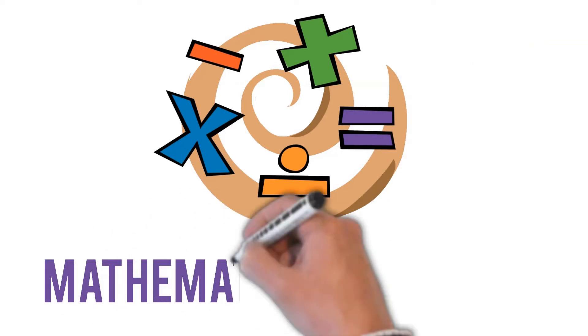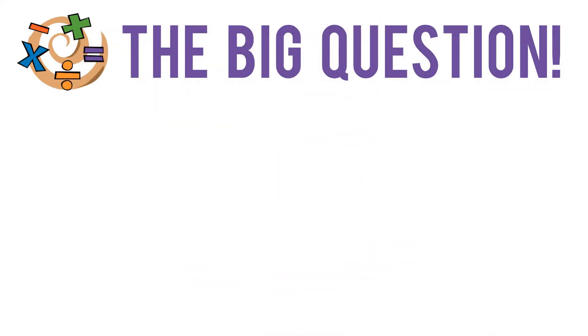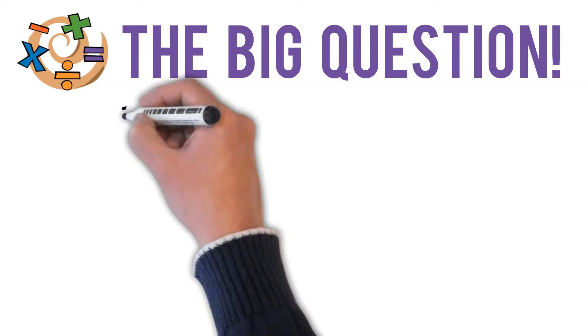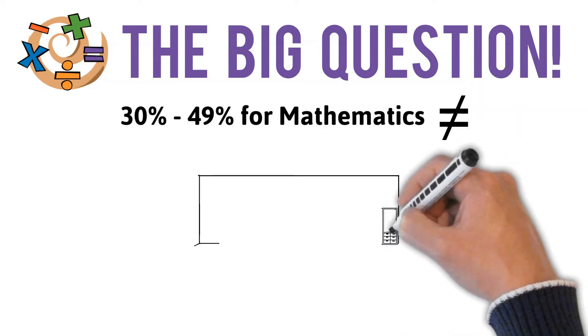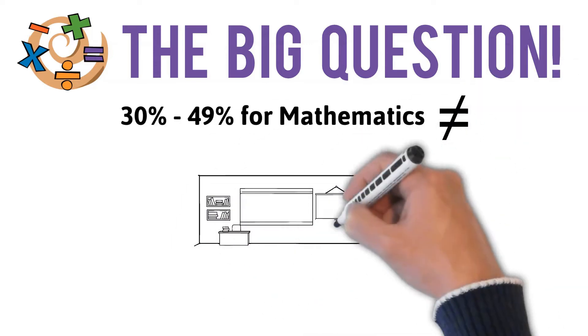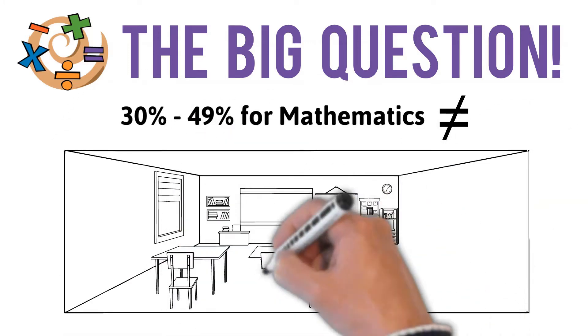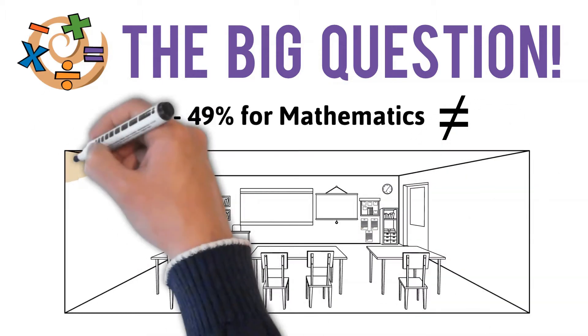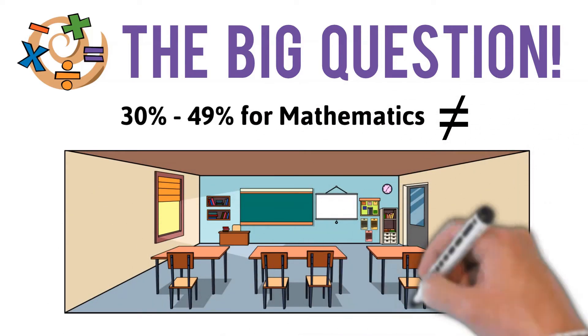The focus in this video is on Mathematical Literacy. The big question at the end of grade 9 is: do I choose Mathematics or Mathematical Literacy? Keep the following in mind. Mathematics with a mark between 30 and 49% does not open any doors at university. Some candidates with four distinctions do not achieve university exemption due to subject choices or because they could not obtain 50% for Mathematics. However, if they took Mathematical Literacy and passed with a mark above 50%, they would have achieved exemption.